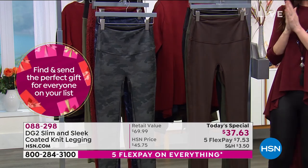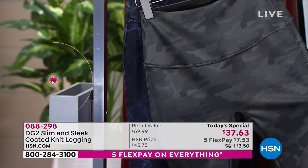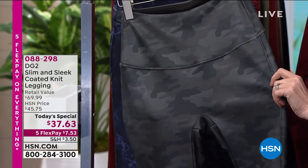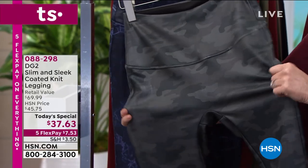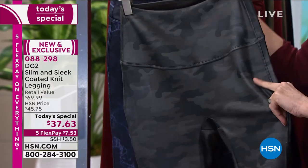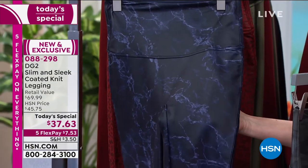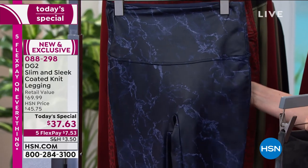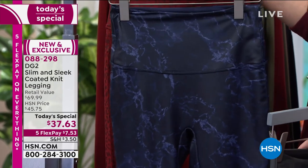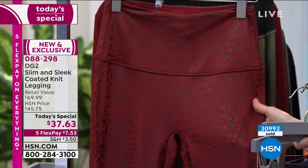And then we've got all new prints as well. This gray camo has been smoking — everybody loves that gray camo look. The prints are a little more sleek but definitely not shiny. There's also your navy marble — it really looks like those very expensive $150 yoga leggings. And then this is the wine animal print with a play of texture and color.